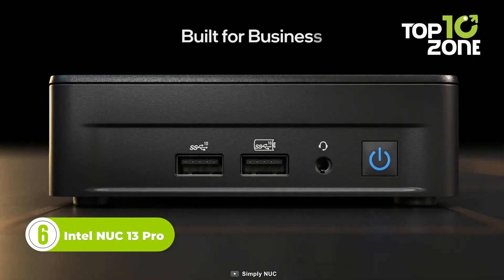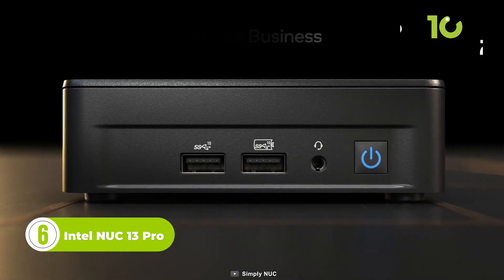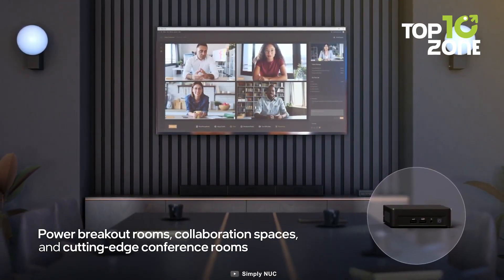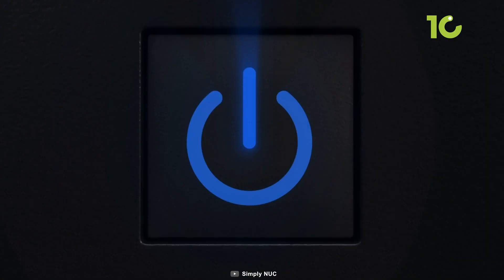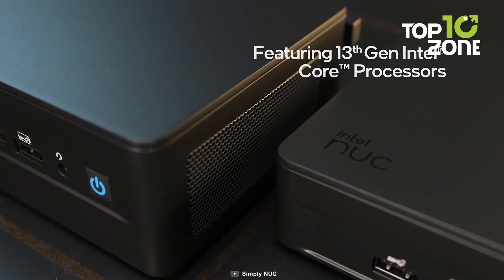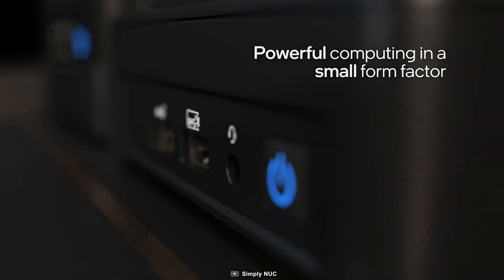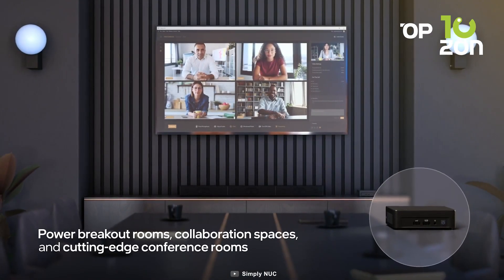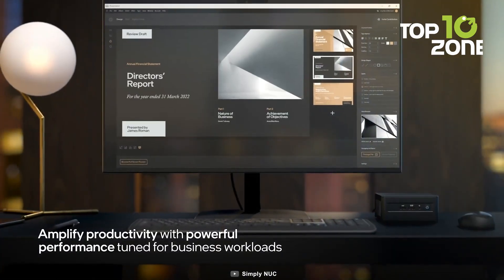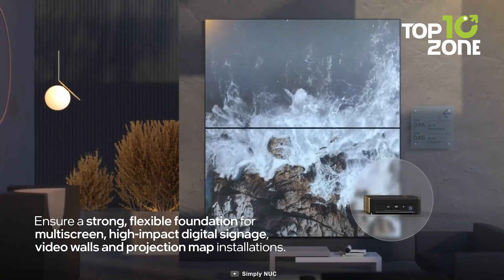The Intel NUC-13 Pro, also known as the Arena Canyon, is a powerful and versatile mini PC designed for modern businesses. Intel has incorporated the cutting-edge technology of their 13th Gen Raptor Lake processors, which provide exceptional performance and power efficiency. Whether it's intensive multitasking, content creation, or running resource-intensive applications, this mini PC can deliver the power needed to drive productivity in both home and office environments.